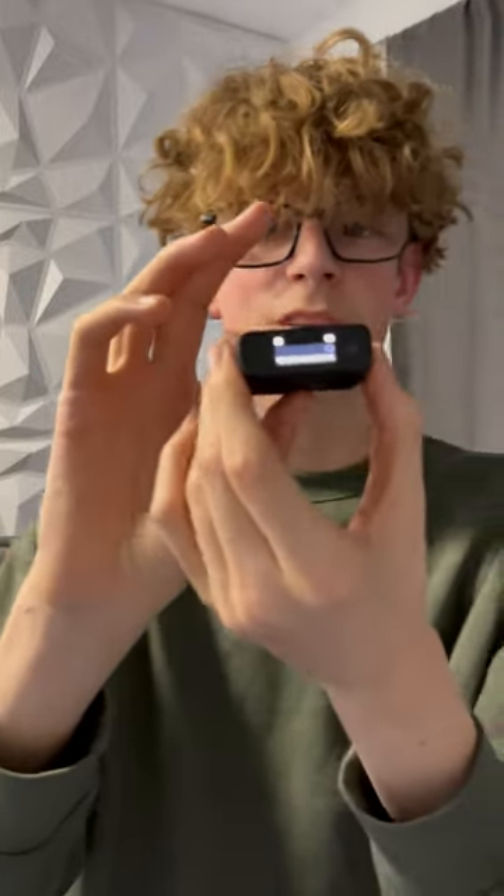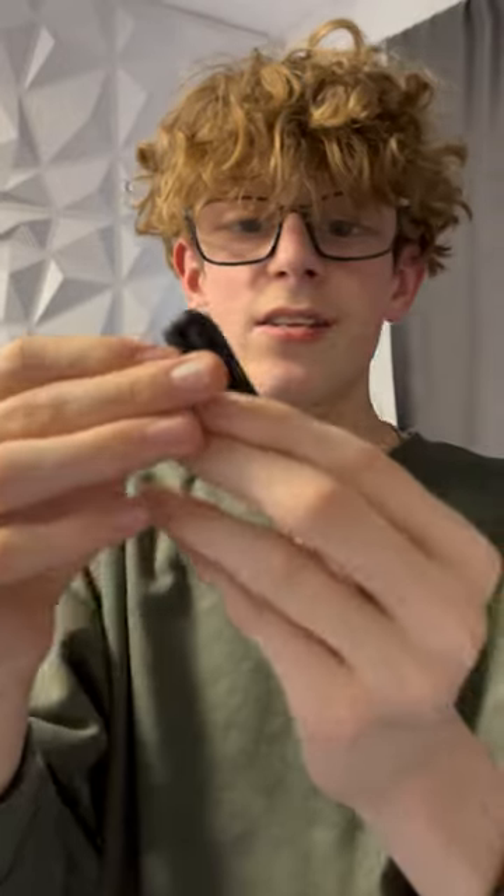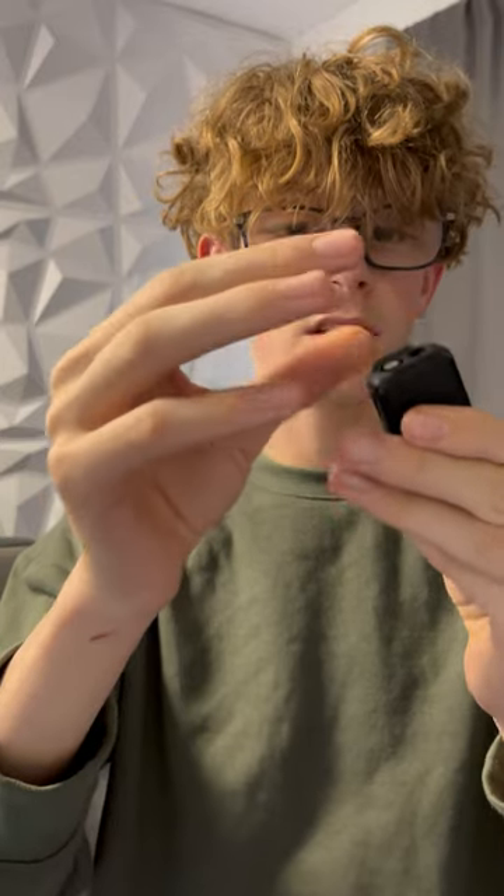It even comes with a little screen on it — that is so sick. Here's the device itself, and it comes with a magnet, and it's super powerful.